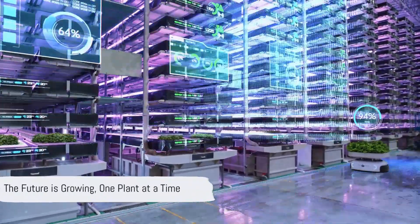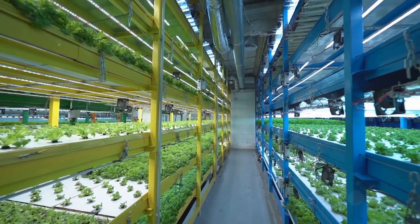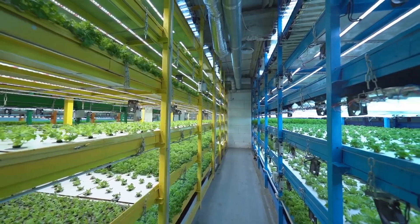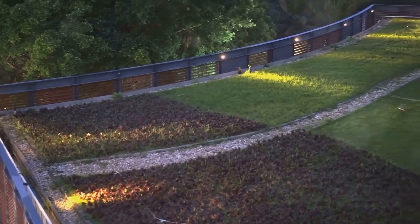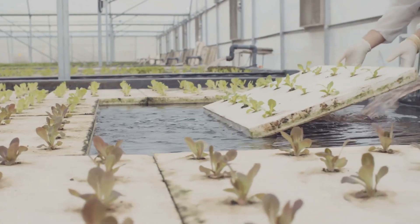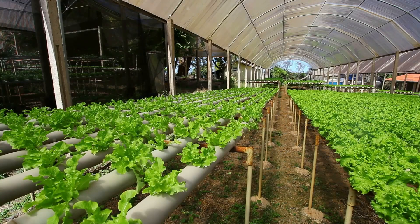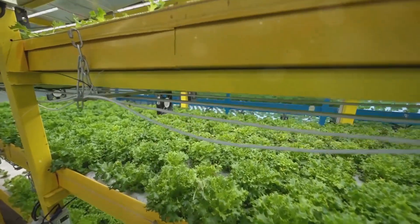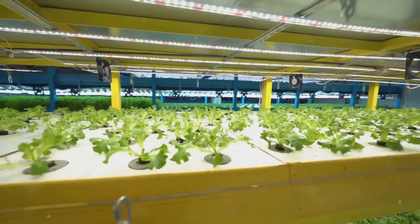The future of food is in our hands. By embracing innovative solutions like hydroponics, we can move towards a world where fresh, locally grown produce is accessible to all. Imagine a future where urban rooftops transform into vibrant food forests and deserts bloom with life, sustained by the power of water and human ingenuity. This is the future that hydroponics offers — a future where technology and nature intertwine to create a more sustainable and equitable world.